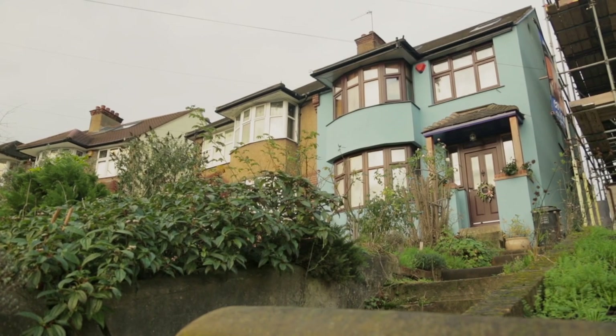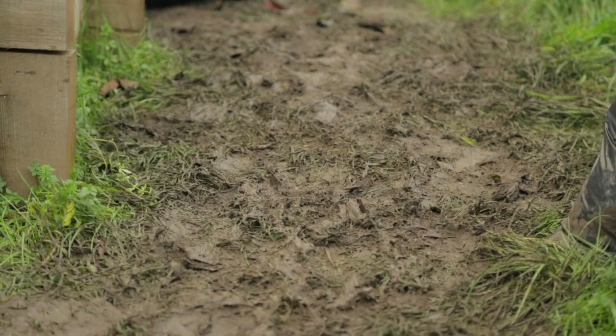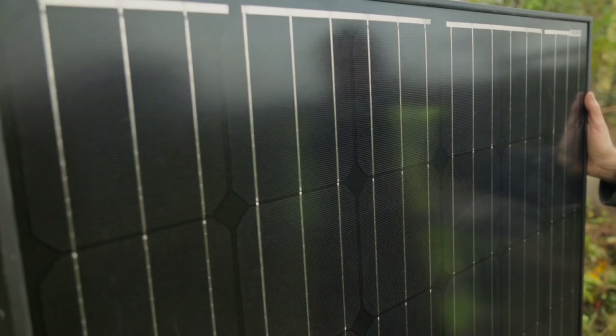Part two and day two, back at the Blue House in Catford. As you can see behind me, we've now assembled our funky French carports. They've been concreted in place and it's the 21st of December. It's a short day, it's a muddy garden and we need to crack on with the panels now.